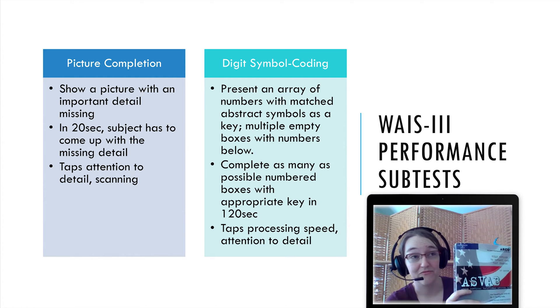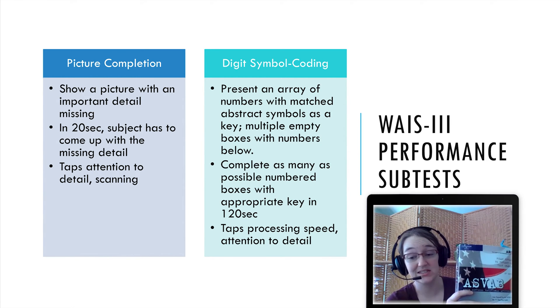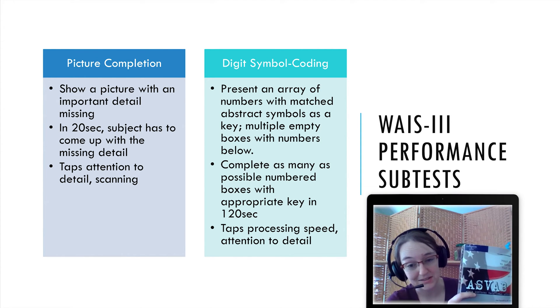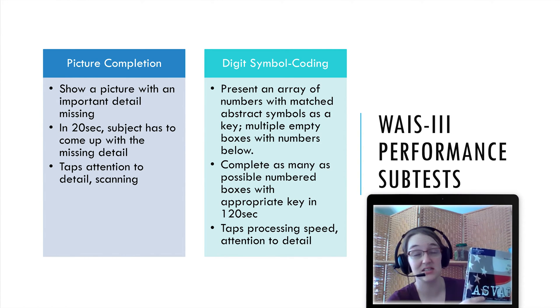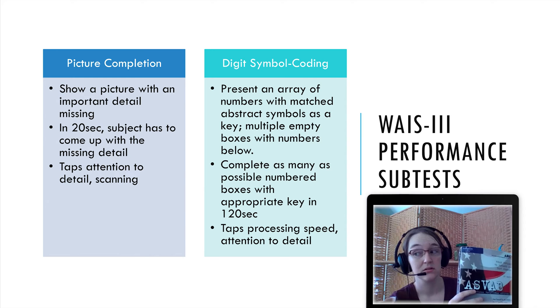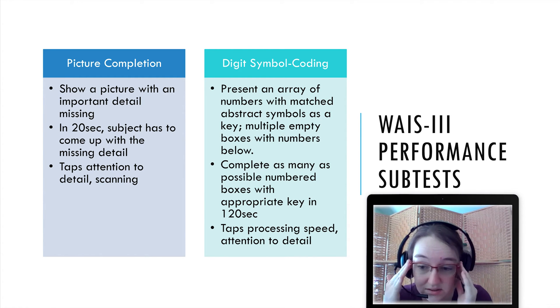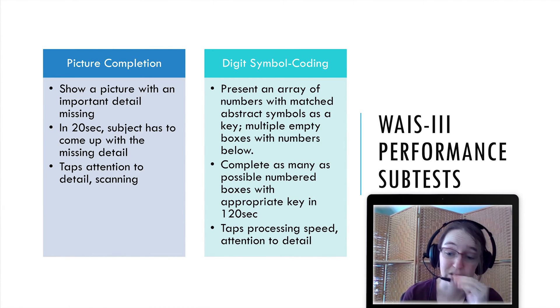The most recent ASVAB edition is online and had eight minutes of matching number strings to words — it's extremely taxing. But it's a really good measure of persistence and actually predicts health outcomes as a proxy for conscientiousness. The Marines were the last branch to drop it because it is really tough and effective. The longer it goes, the more of an endurance piece it becomes, and two minutes is still really hard.